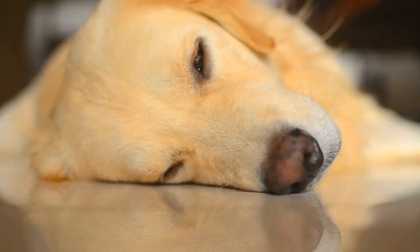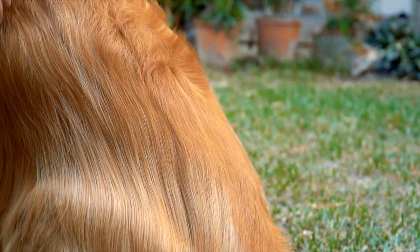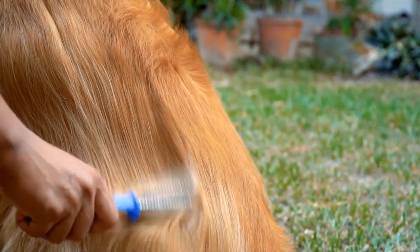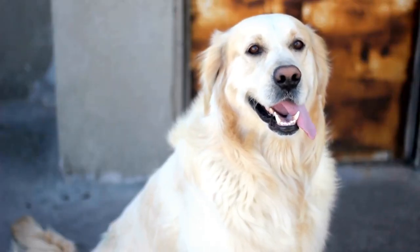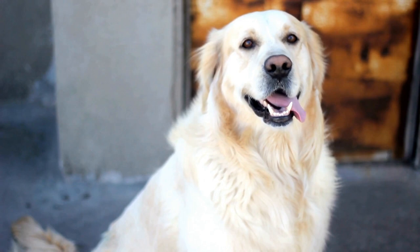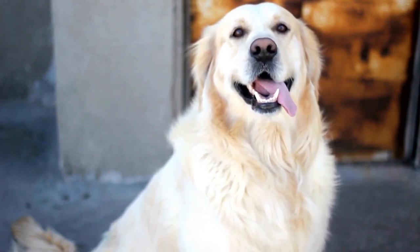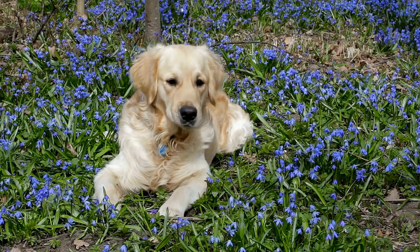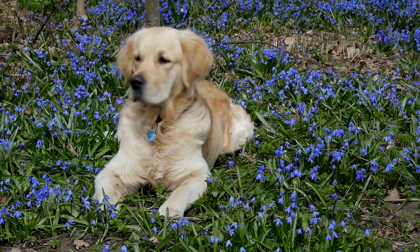Conclusion. Golden retrievers hold a special place in the hearts of many, and artists have sought to capture their beauty through the medium of paint. From their luminous coat to their expressive eyes and playful demeanor, golden retrievers offer a wealth of inspiration to artists. Through their skillful brushwork and attention to detail, these artists are able to create stunning paintings that honor the unique traits and beautiful spirit of these beloved dogs. Through art, the timeless beauty of golden retrievers can be celebrated and treasured for generations to come.